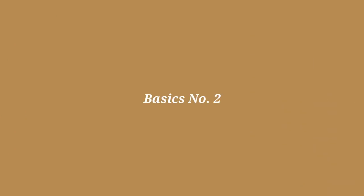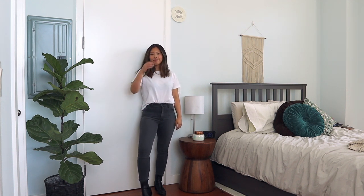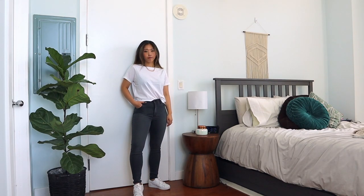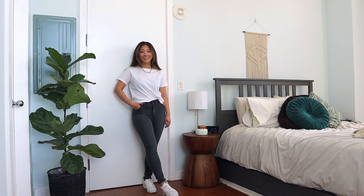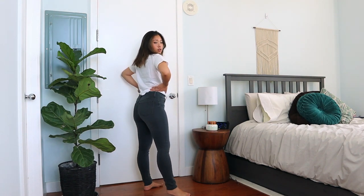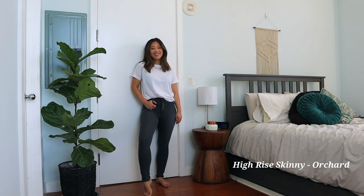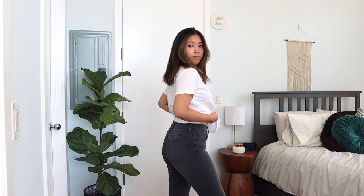Next we have another basic outfit: this boxy white t-shirt plus the high-rise skinny jeans in medium gray. If you've been watching my videos, you know how particular I am about skinny jeans. I love how slick this pair makes my legs look — a lot of skinny jeans make my legs look stumpy, but this one makes them look long and elongated. I also love how these jeans make my butt look — it's just really plumpy and nicely pushed up.